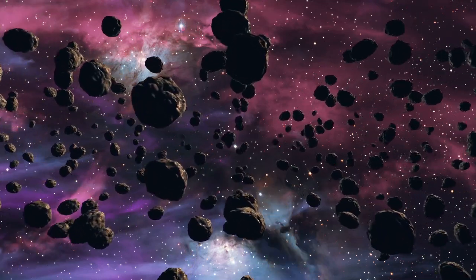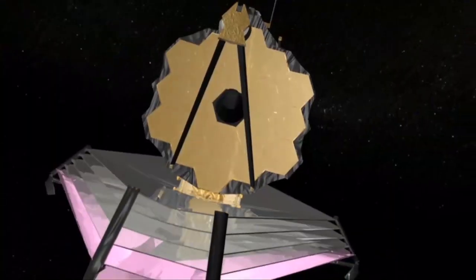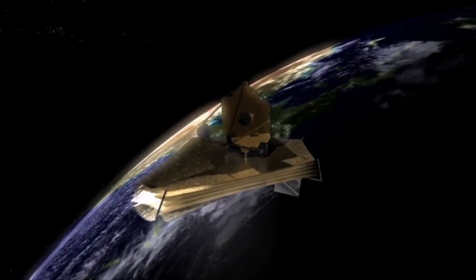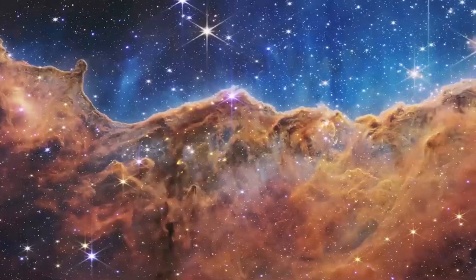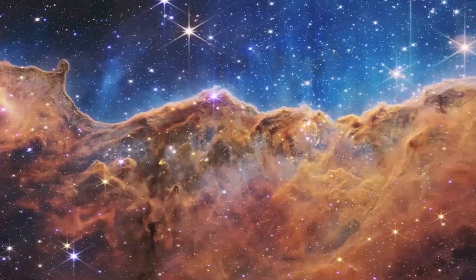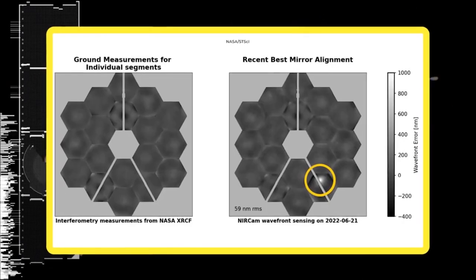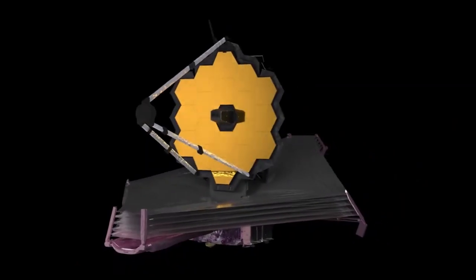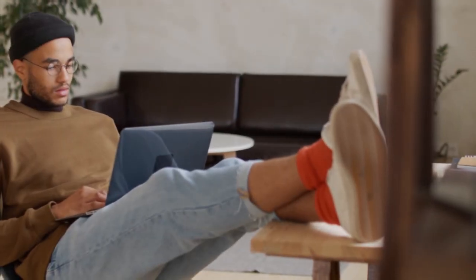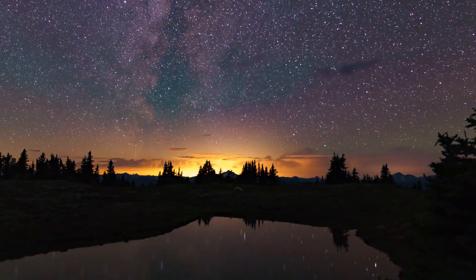It looks like a small piece of cosmic rock might be the only thing stopping us from uncovering the mysteries of the cosmos, despite NASA spending about $10 billion on a space telescope. The James Webb Space Telescope has been making headlines over the past few weeks, thanks to its stunning images and future potential for space exploration. But things began to go south when NASA confirmed irreversible damage on the James Webb Space Telescope, which could change everything about this $10 billion device.